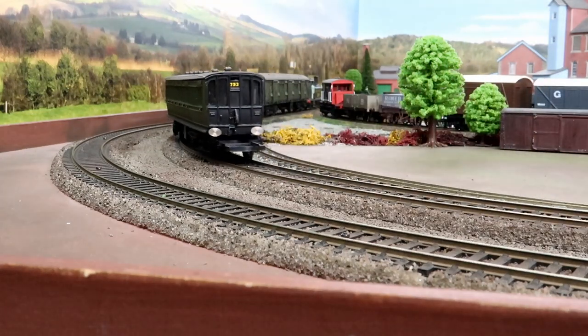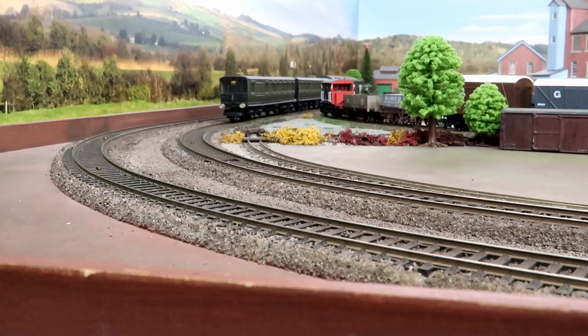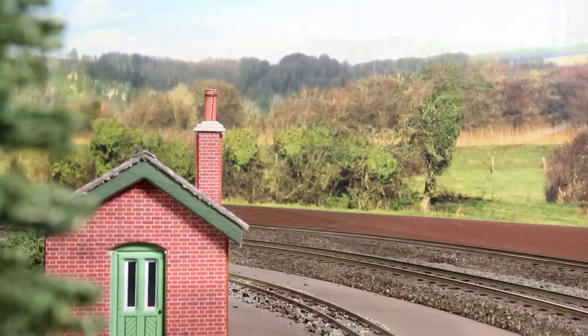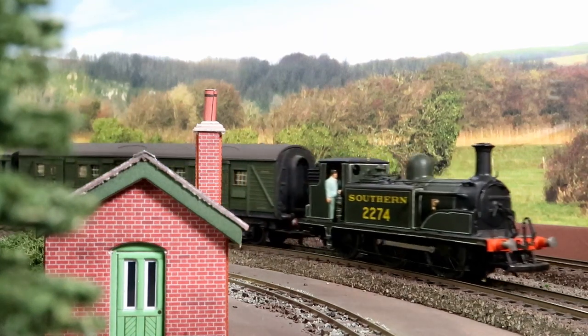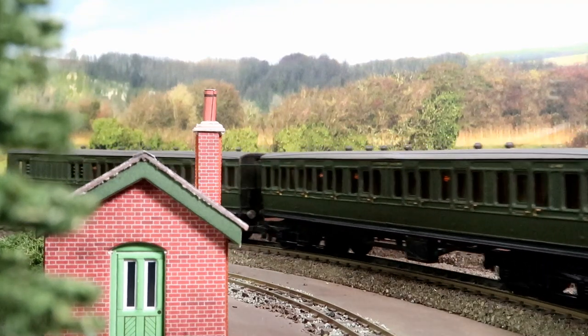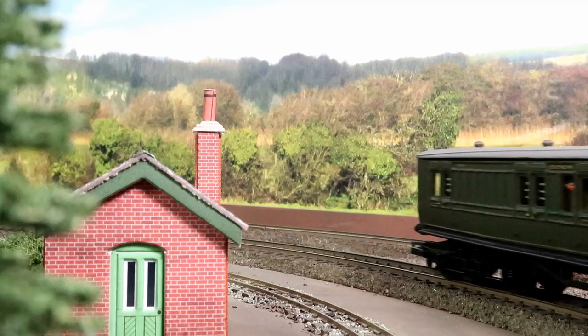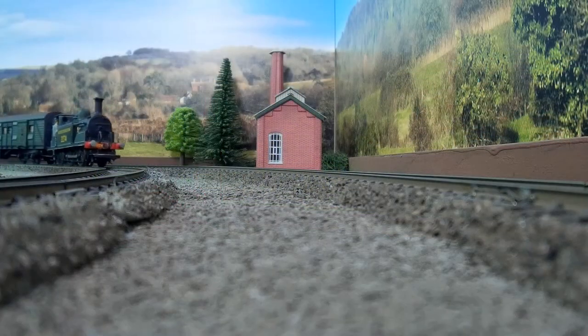Originally in Stroudly's improved engine green and all named, they were both functional and handsome. During the 1940s, nine of the locos were equipped with firefighting equipment and stabled at the main depots to deal with German incendiary bombs. Also during World War II, six of the locos were loaned to the London Midland and Scottish and served in the north of Scotland.